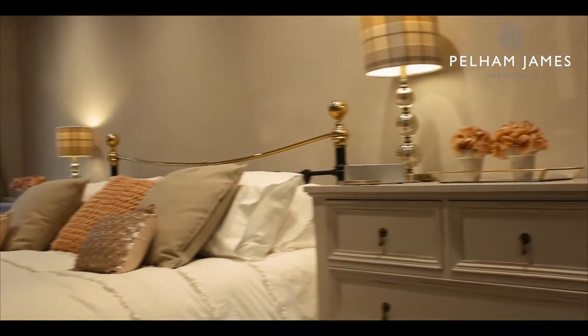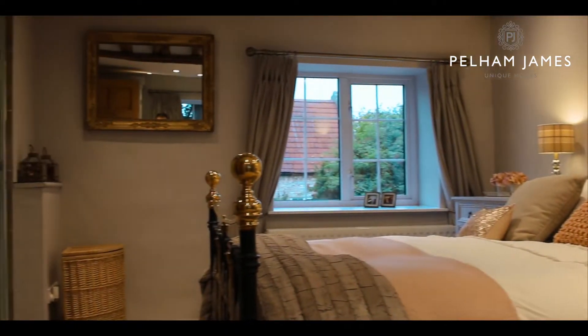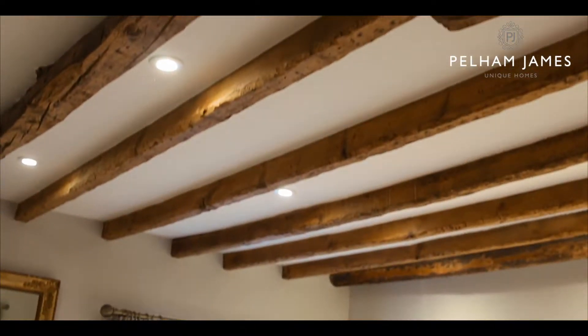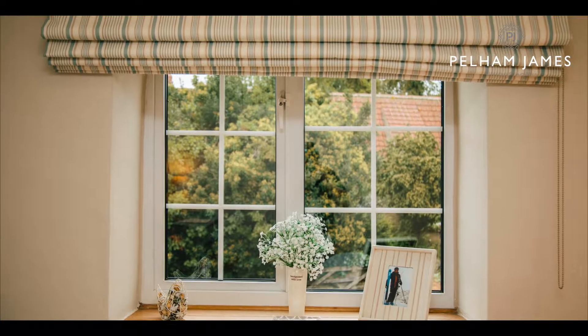But before we go and look at the garden, let's take a look at the rooms upstairs. On the first floor there are three great sized bedrooms. The master bedroom has its own contemporary wet room shower room, and there are lots of beautiful features to enjoy here including the exposed oak beams and dual aspect windows.